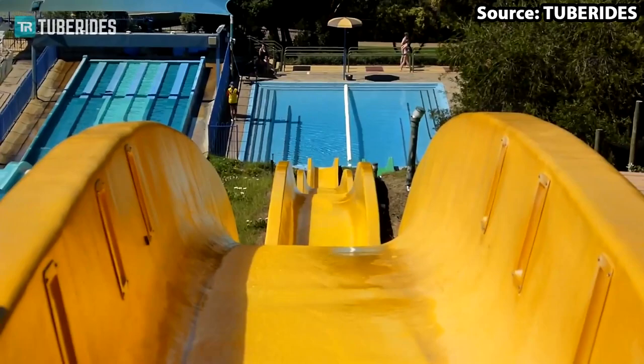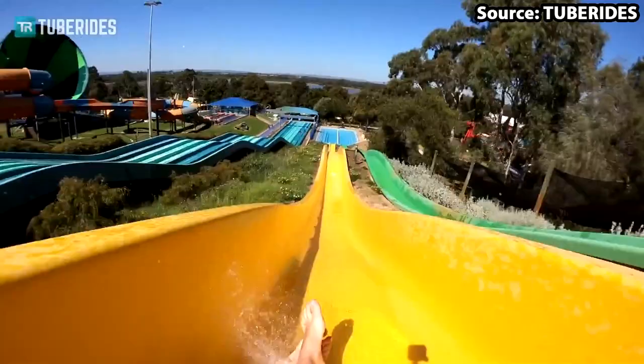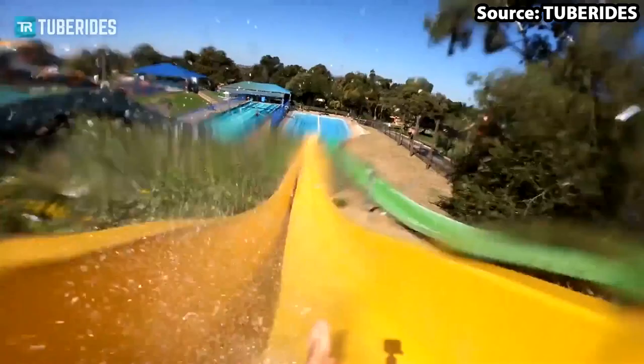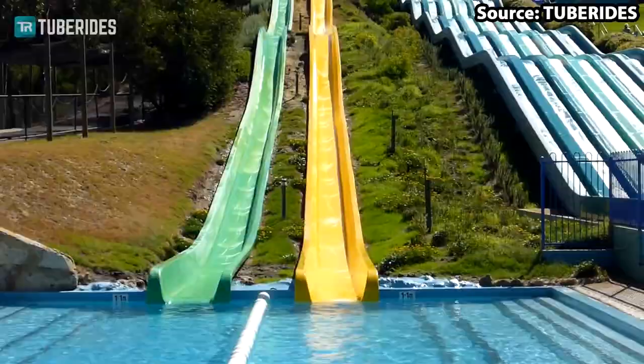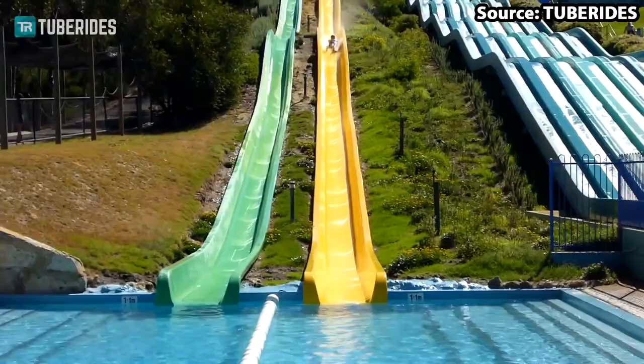...and down its 66 km per hour drops, making you literally bounce through the air before the final splashdown. If you have a need for speed, Wahoo Speed Slides is perfect for you.